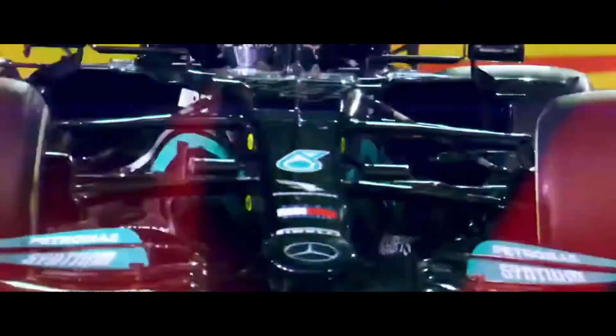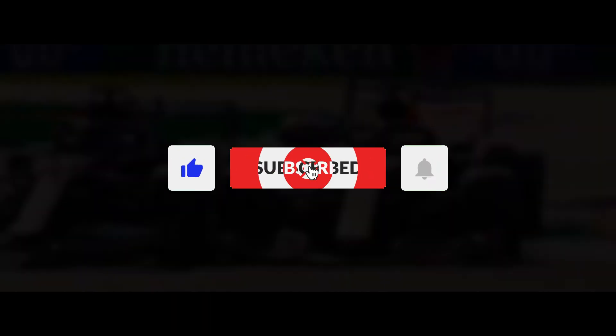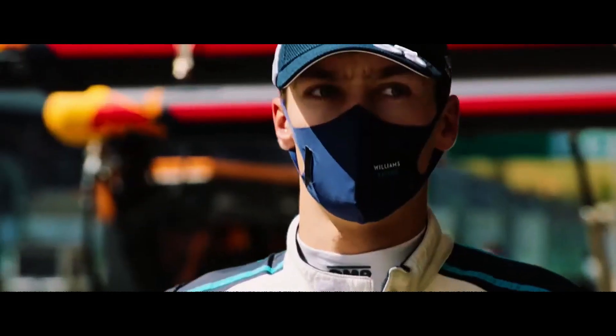Thanks for watching F1 Explained. If you found this helpful, please hit that subscribe button, give us a thumbs up, and share with friends who are trying to understand the technical side of Formula One. Leave a comment below with other F1 topics you'd like us to break down in future videos.